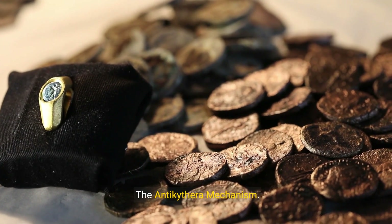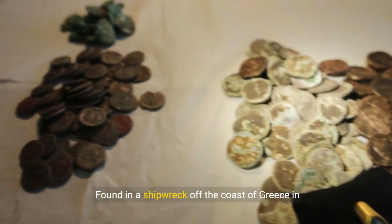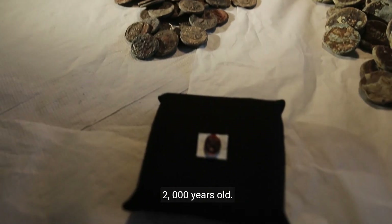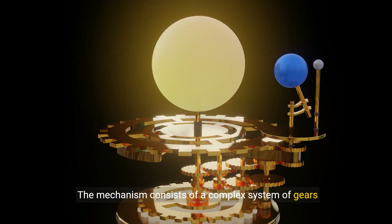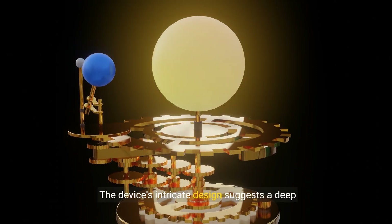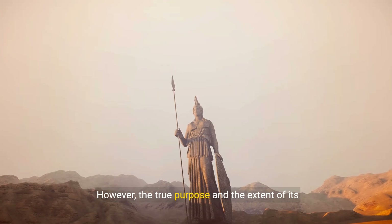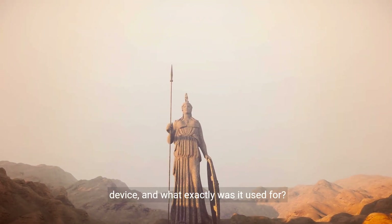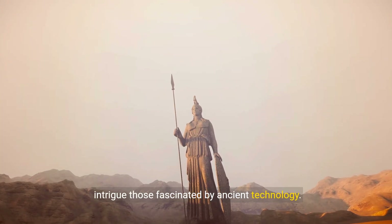One, the Antikythera Mechanism. The Antikythera Mechanism is one of the most mysterious artifacts ever discovered. Found in a shipwreck off the coast of Greece in 1901, this ancient device is believed to be over 2,000 years old. It's often referred to as the world's first analog computer. The mechanism consists of a complex system of gears and is thought to have been used to predict astronomical positions and eclipses. The device's intricate design suggests a deep understanding of astronomy and mathematics. However, the true purpose and extent of its capabilities remain a mystery. How did ancient Greeks create such a sophisticated device, and what exactly was it used for? These questions continue to puzzle experts and intrigue those fascinated by ancient technology.